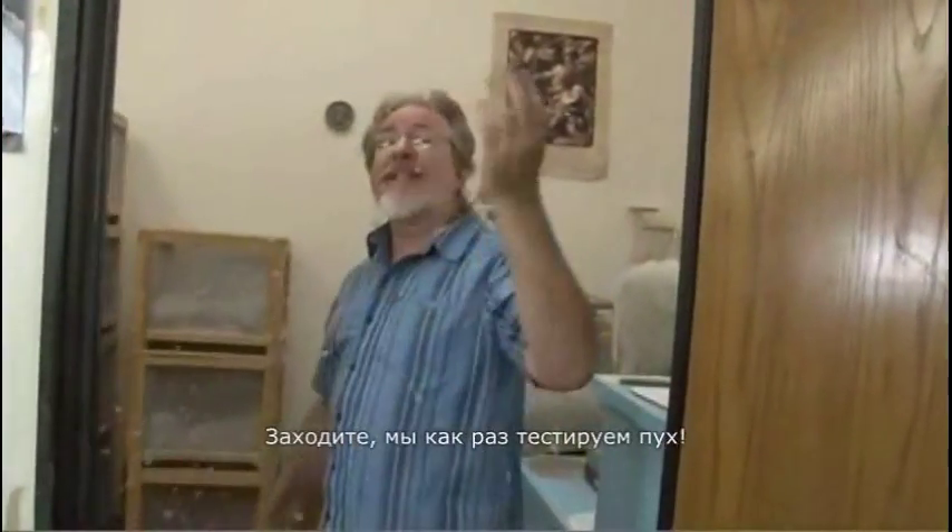Come on in — we're testing down. Here we are in our down conditioning and testing lab. What you can see behind me are the cages where the down is conditioned over a period of time before it's tested.